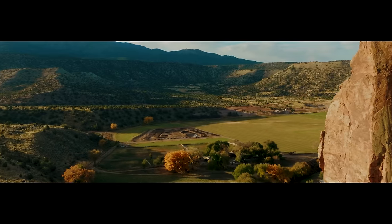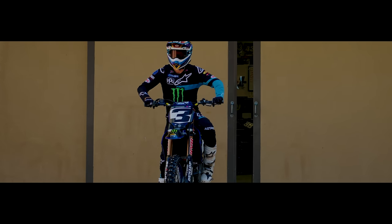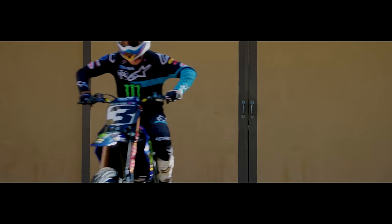I went up the ramp and felt this crazy burn and pop in my leg — I knew in the air before I even landed. This championship is far from over. The question is how can you handle adversity and make the best out of it.